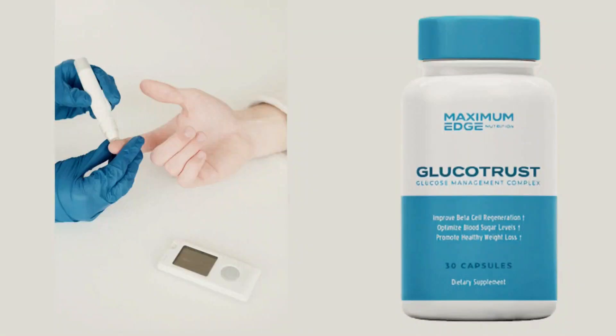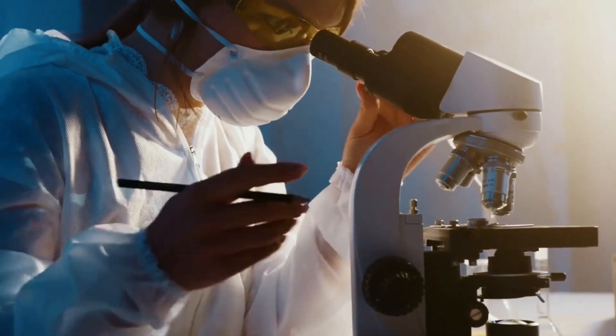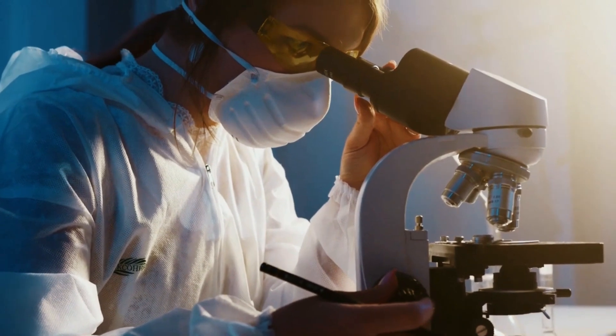Hello, how are you? My name is Maria, and in this video I will tell you all about Glucotrust, if it really works, where to buy, and how to take it. I also have important information to tell you, so I ask you to watch this video until the end not to miss any important information.